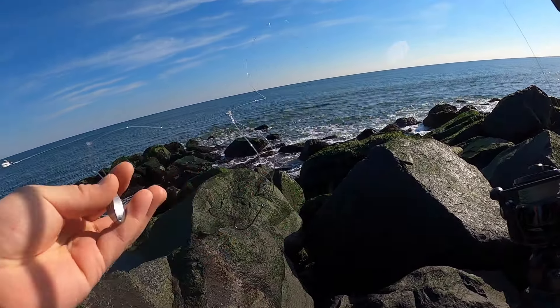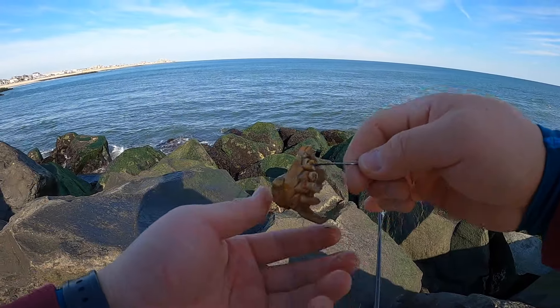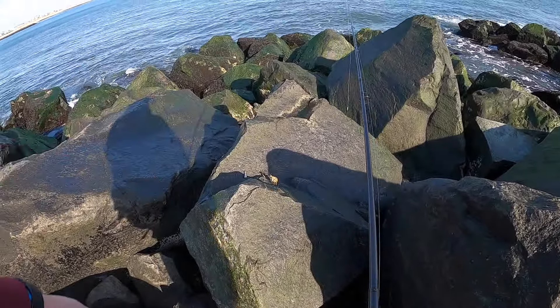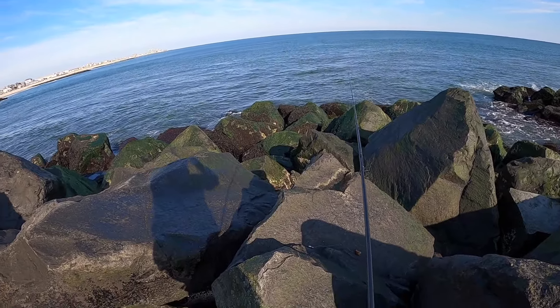I'm going to be looking for the tautog right now and see if there are any bites. What I do is put the crab in the leg socket, and then either go out another leg socket or come out through the gill part. I like that part. I take out the shell just to get the scent out there. Let's see what we can do.